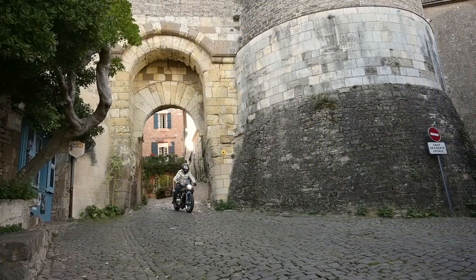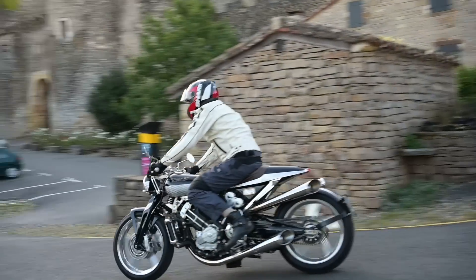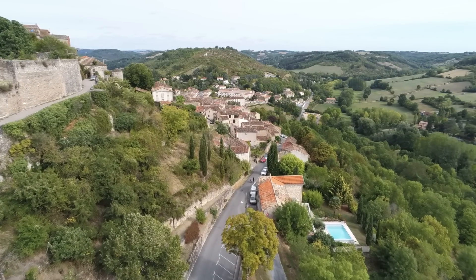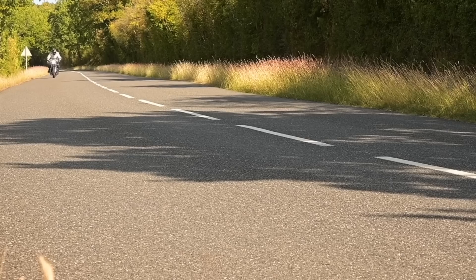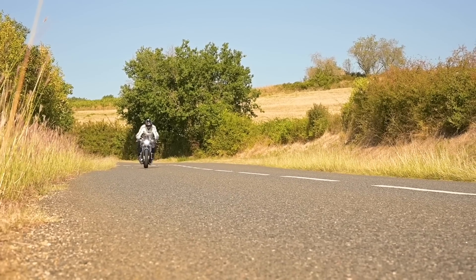Leaving Cordes-sur-Ciel, I decide to head into the hills. I'm looking for proper biking roads — roads that will suit a big V-twin and lots of corners — just to see if this bike actually behaves like a bike rather than a piece of art that happens to be shaped like a motorcycle.